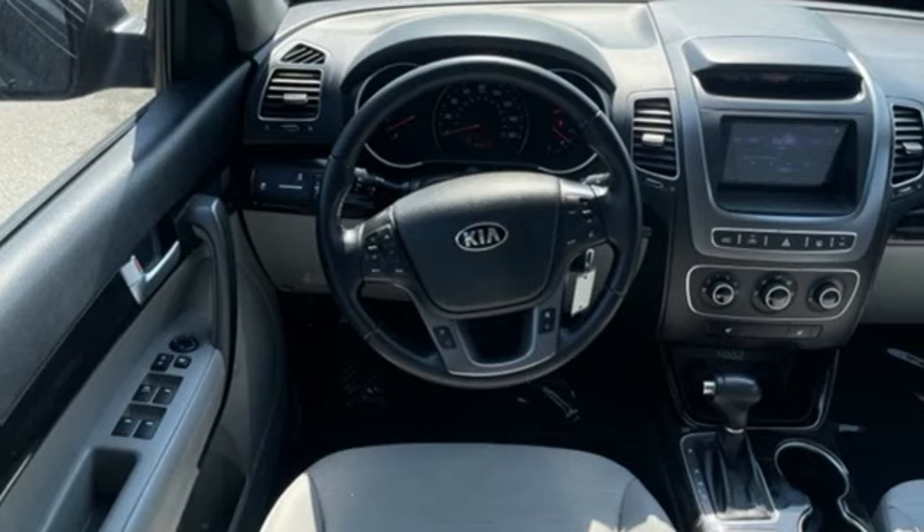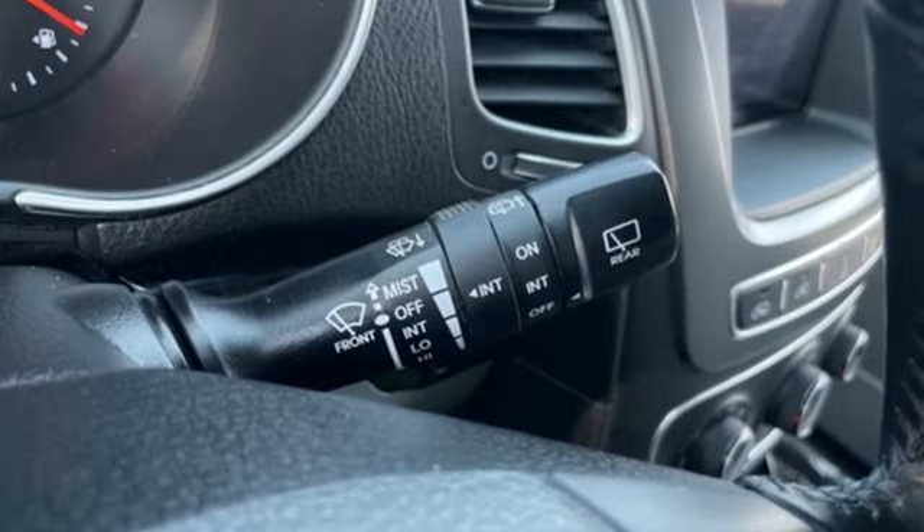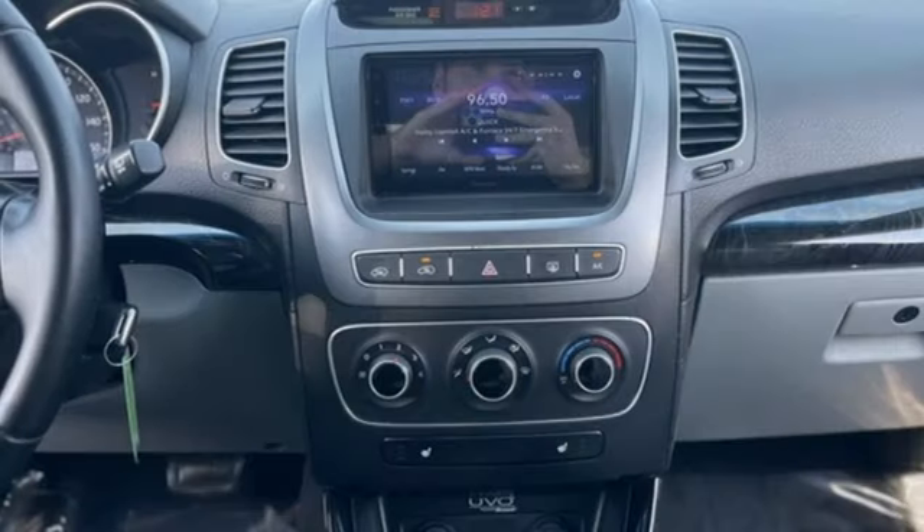Consumer Reports finds the Sorento offers lots of interior space, yet is easily maneuverable and simple to access. Kia — commanding attention.